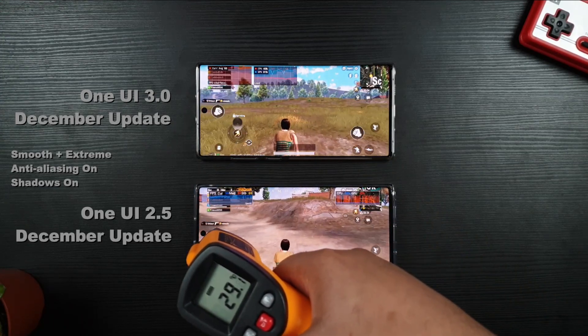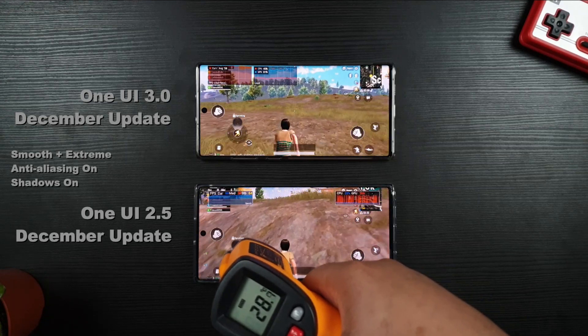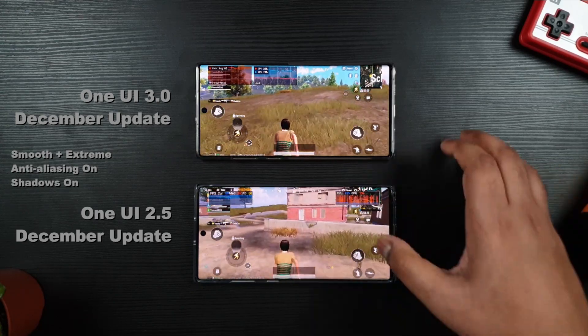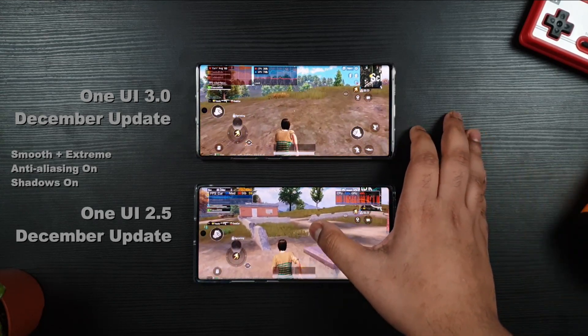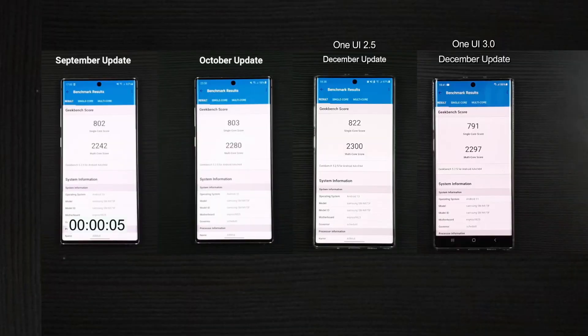Overall, I'm happy with One UI 3.0 — no more yellow tints, very fast, excellent response time, great improvements on GPU and overall UI. Anyways guys, do like, subscribe and share; it really helps the channel to grow and motivates me to make more awesome videos for you.